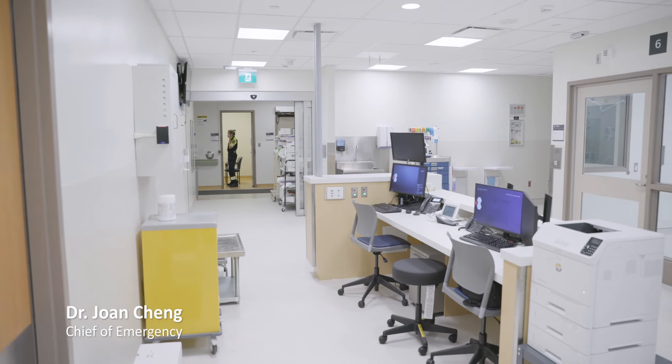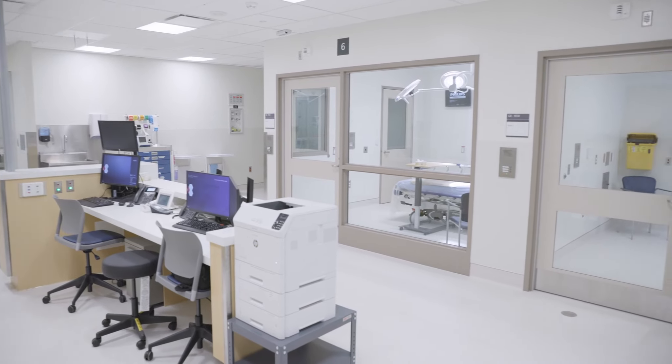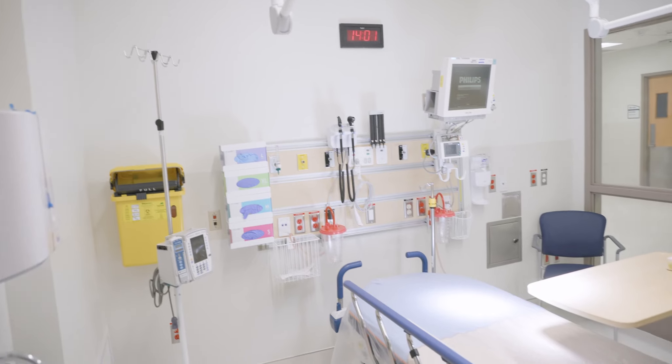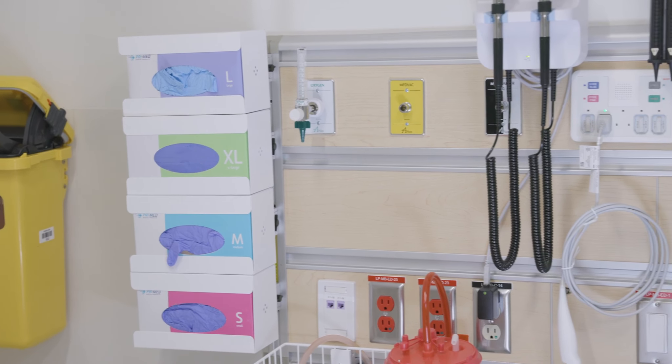Welcome to our brand new renovated resuscitation zone. We're so excited because this area brings improved safety for our patients, our families, and our staff. We have what we call airborne isolation rooms with negative pressure. COVID was really tough, but we learned a lot of lessons for future planning.